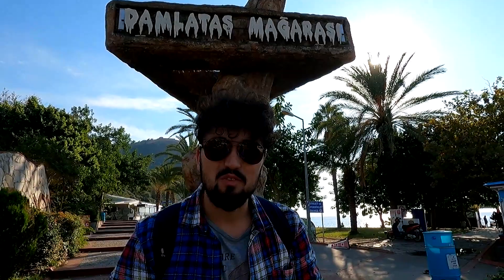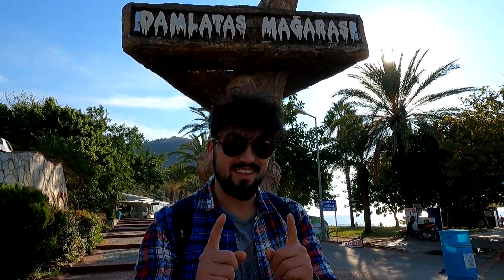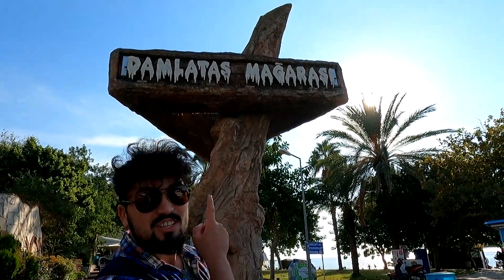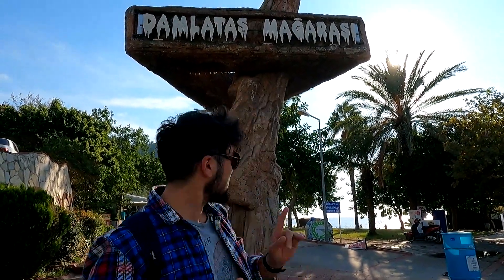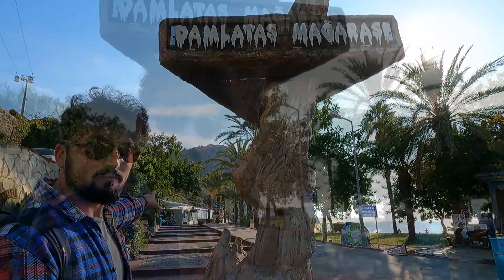Welcome back! Another video from the beautiful and sunny Alanya, Turkey. Today we're going to spend it indoors — we're going to visit the Dalmatas Cave. The entrance is right behind me. Dalmatas Cave is one of the well-known caves in this area, and it stands right beneath the castle in that mountain right there.